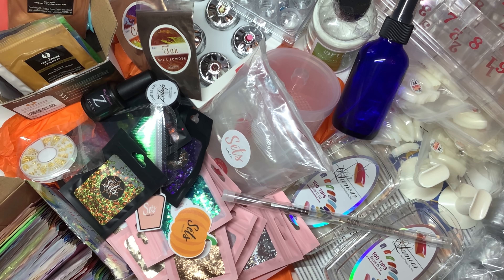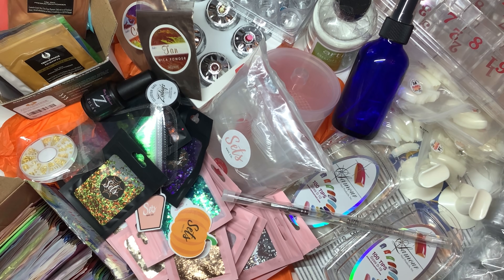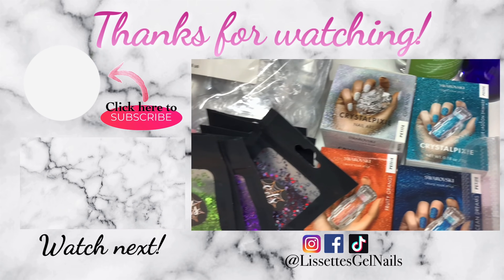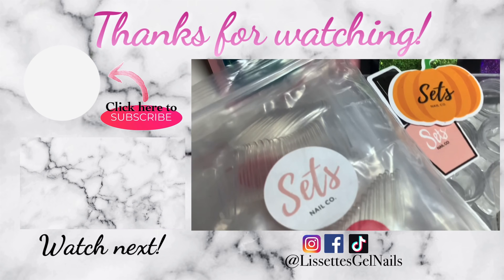Alright guys, so this is everything! I tried fitting everything in here - yeah, I think I got a little too much stuff. Once again to list everything: Zulay's Nail Shop, Amazon, Sets Nail Co, and lastly The Nail Superstore. I'm going to link everything below. I really hope you guys enjoyed this video - please let me know what you want to see next. Thank you all for your support, I really appreciate it. Please make sure you're following me on all my social media accounts and don't forget to subscribe to my channel. I'll see you guys in the next one!